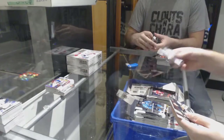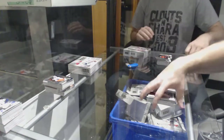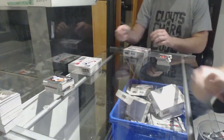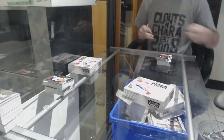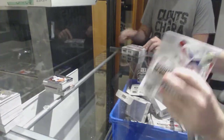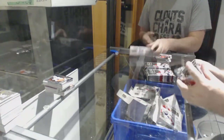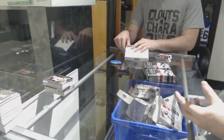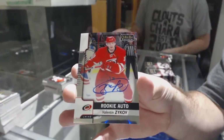Fisher for the Coyotes retro, and a Carter Rowney for the Penguins marquee rookie. We did do a bash when we were in the basement. Does anyone want to look that up — just go to our threads and see if our last bash was the ninth year or tenth year? We've got a rookie auto of Valentine Zykov for the Carolina Hurricanes.